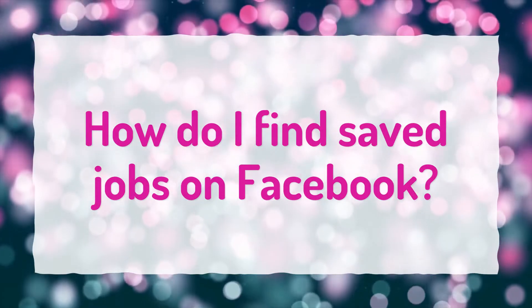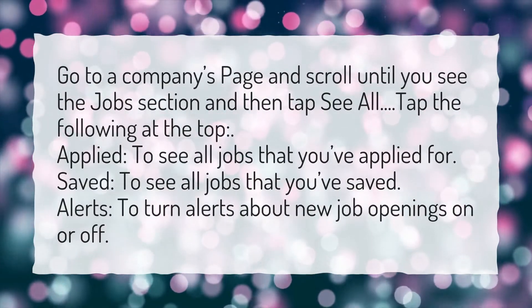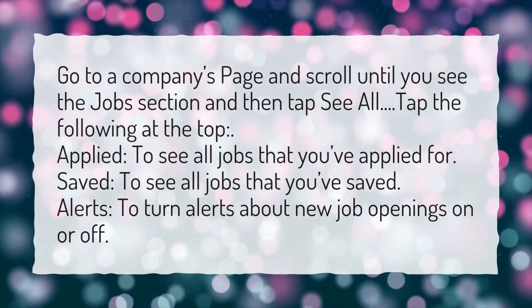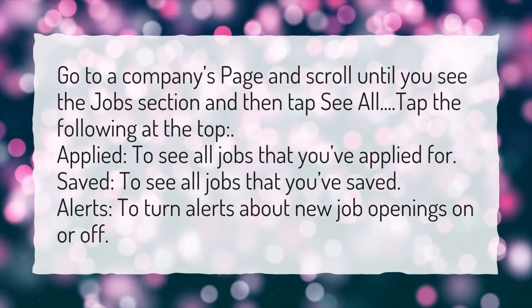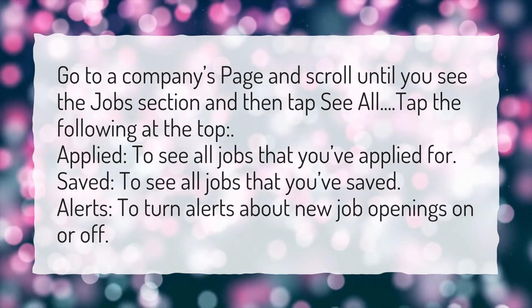How do I find saved jobs on Facebook? Go to a company's page and scroll until you see the job section, then tap see all. Tap the following at the top: Applied, to see all jobs that you've applied for. Saved, to see all jobs that you've saved. Alerts, to turn alerts about new job openings on or off.